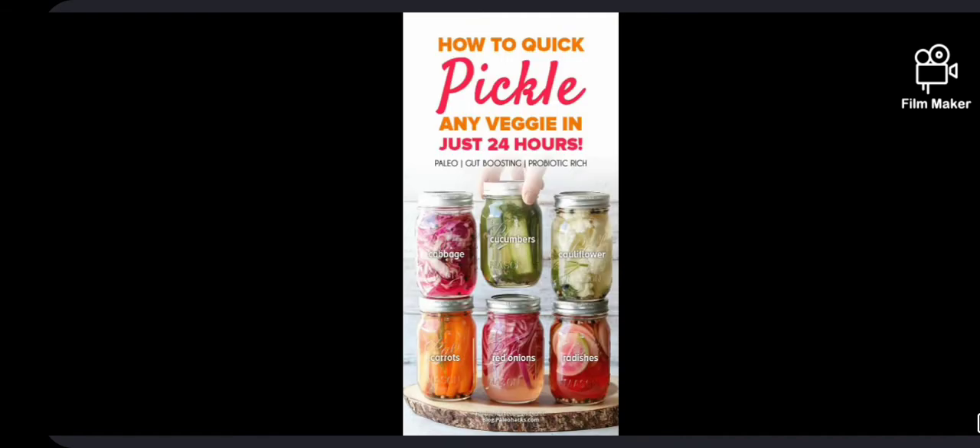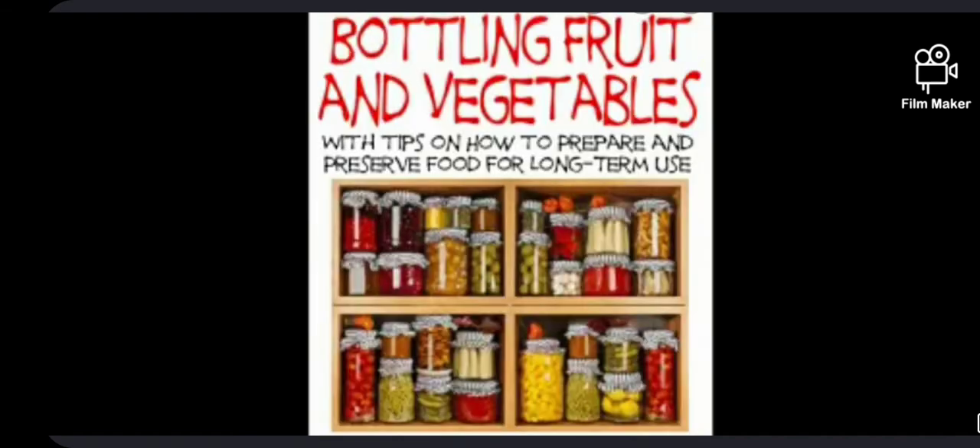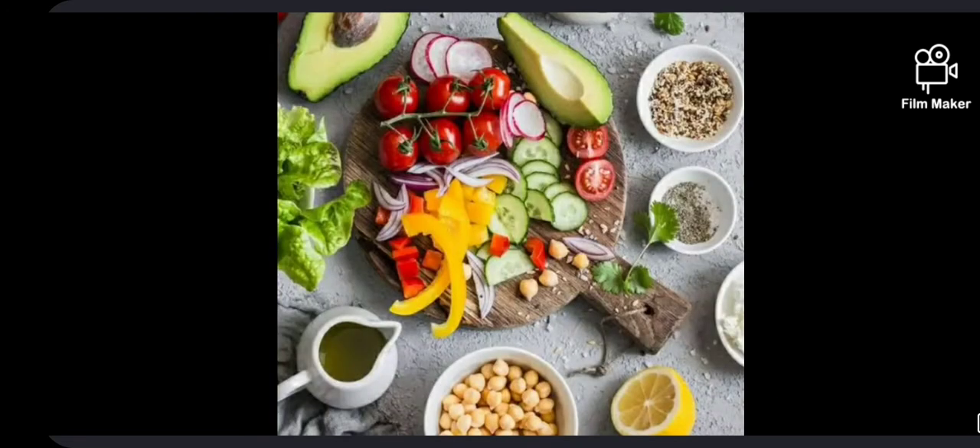Some common methods of preserving food are refrigerating, deep freezing, drying, pickling, canning and bottling.